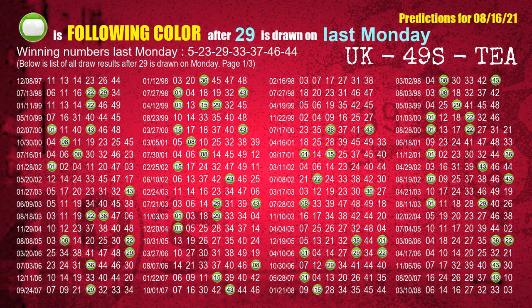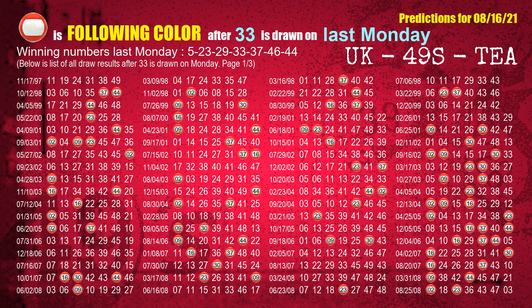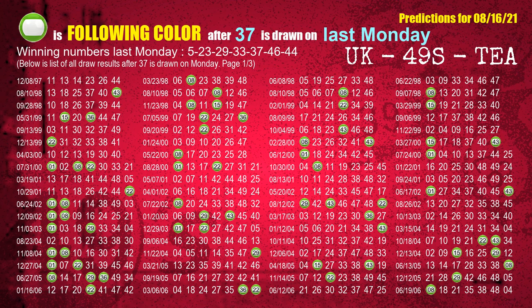The third winning number last Monday is 29. The most frequently following color is green when 29 is the winning number on last Monday. The fourth winning number last Monday is 33. The most frequently following color is red when 33 is the winning number on last Monday. The fifth winning number last Monday is 37. The most frequently following color is green when 37 is the winning number on last Monday.